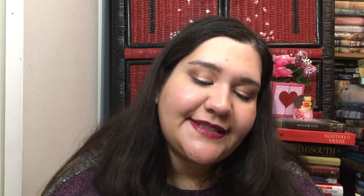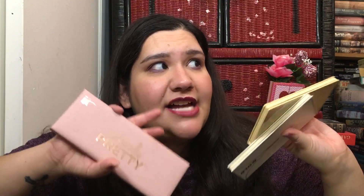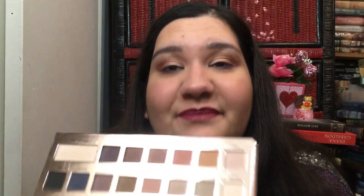This is the Lorac Unzipped Gold — I have a few looks with this one, and it doesn't have carmine. This is the IT Naturally Pretty palette — I got all three of these from Ulta's last year's spring 21 Days of Beauty sale, when they had palettes for half off. I really like this palette. It has good mattes, very simple, very neutral, with a little pop here and there. Good formula, no carmine.